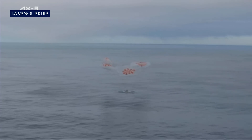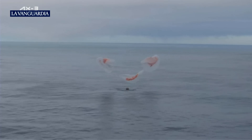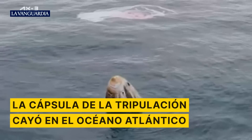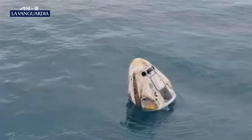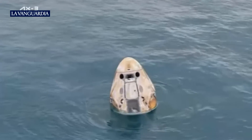Splashdown. Copy splashdown. We are with you at 4.800. Nominal. Copy nominal. Some excellent views of the Dragon capsule there.